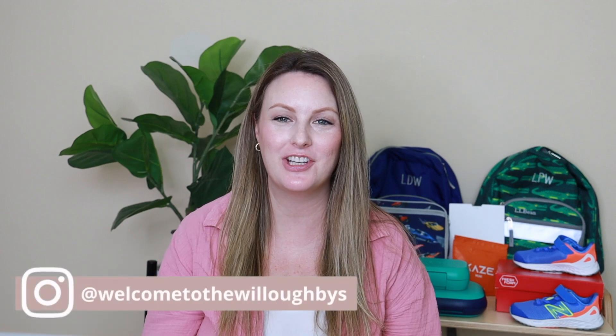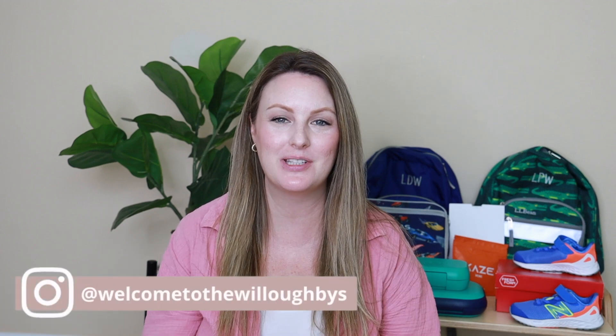Hey guys! Welcome back to my channel, or welcome if you're new. My name is Tara. I'm a mom of two boys and baby number three on the way. For today's video I'm going to show you what I got for my five-year-old going into his third year of primary, which is his kindergarten year, and my three-year-old starting his first year of primary at their Montessori school. This will be a mix of boys clothing items, shoes, and their typical back to school supplies.